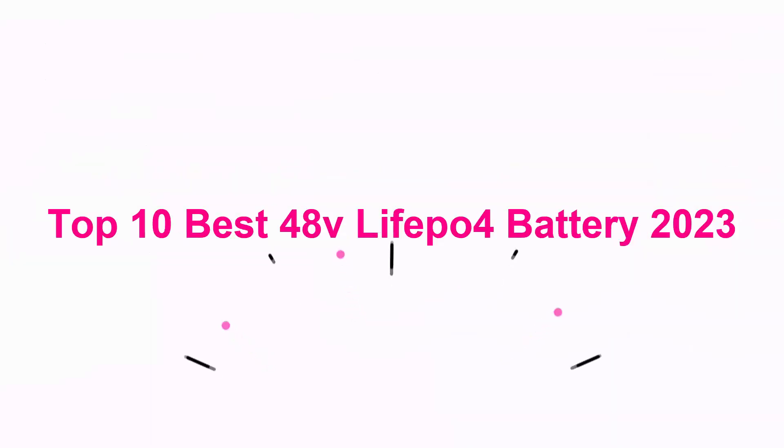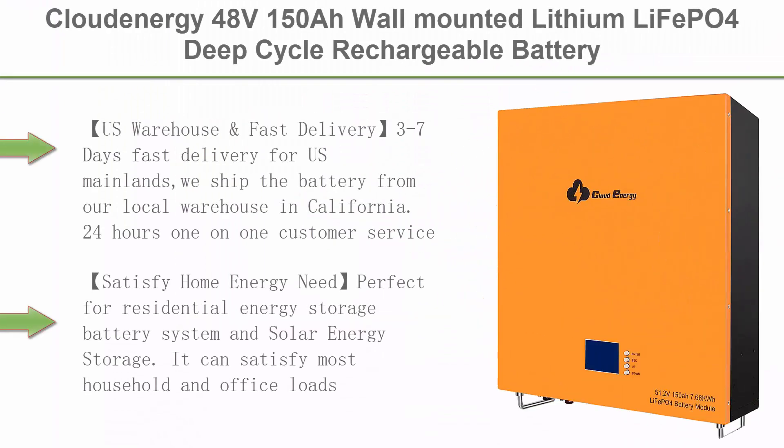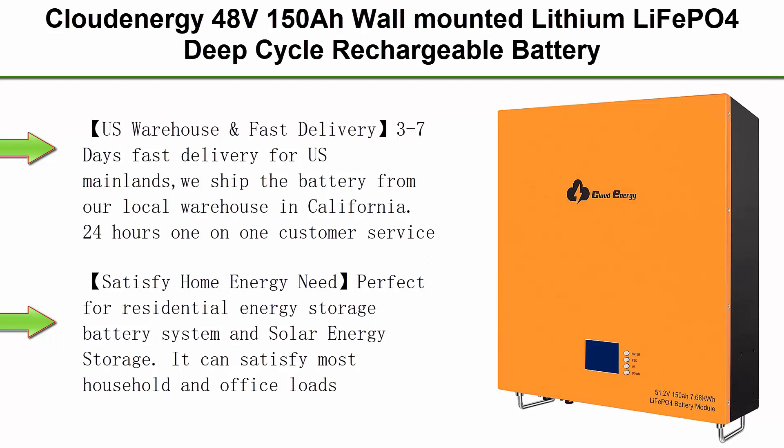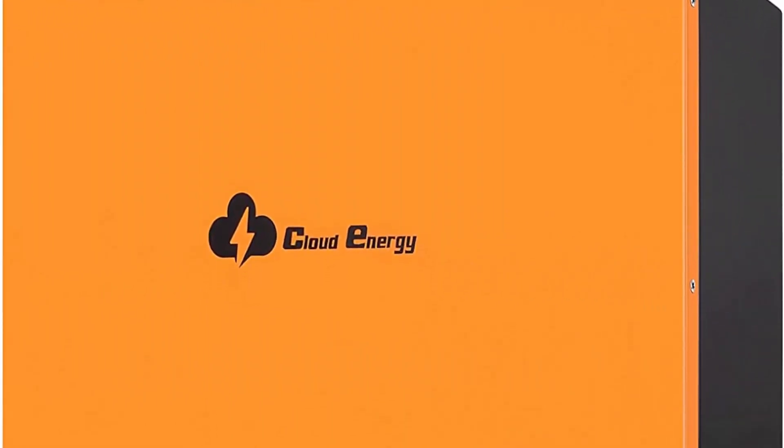Top 10 Best 48V LiFePO4 Battery 2023. Top 1: Cloud Energy 48V150Ah Wall Mounted Lithium LiFePO4 Deep Cycle Rechargeable Battery — 6,000+ life cycles and 10-year lifetime, built-in BMS and LED Monitor, suitable for RV, Solar, Marine, Overland, and Off-Grid applications.